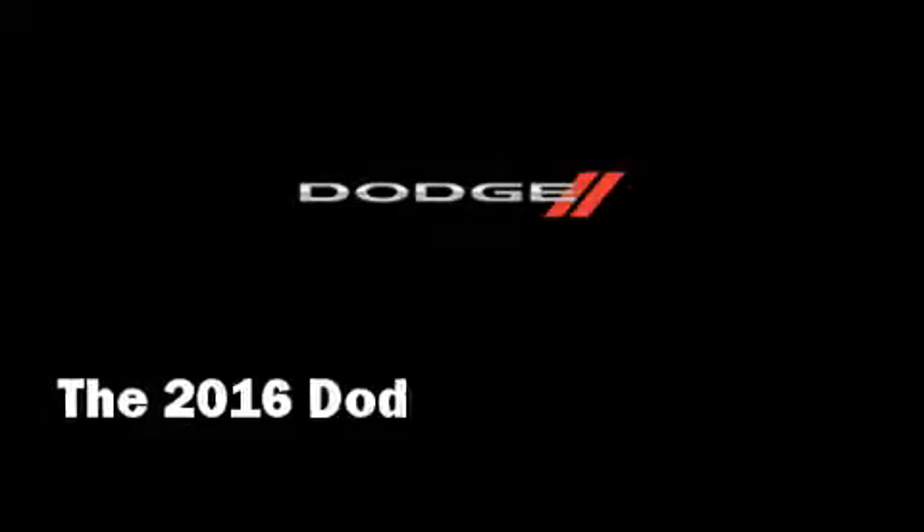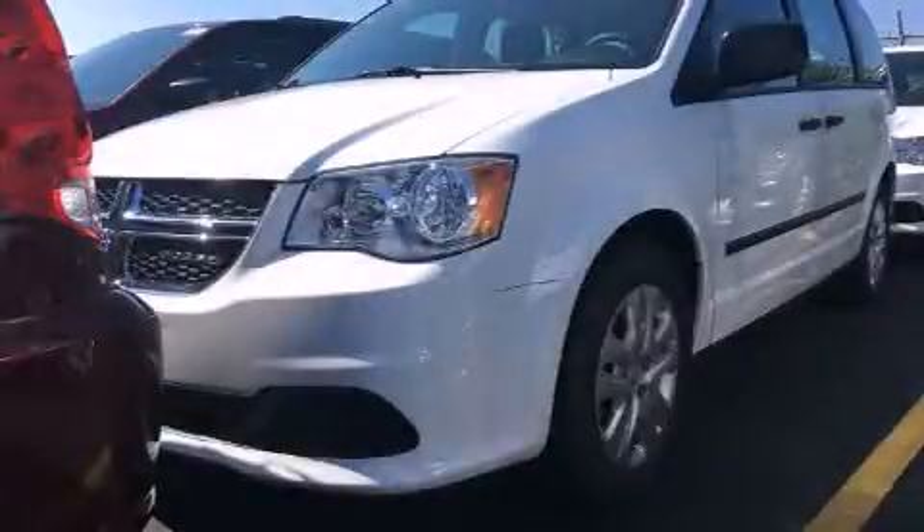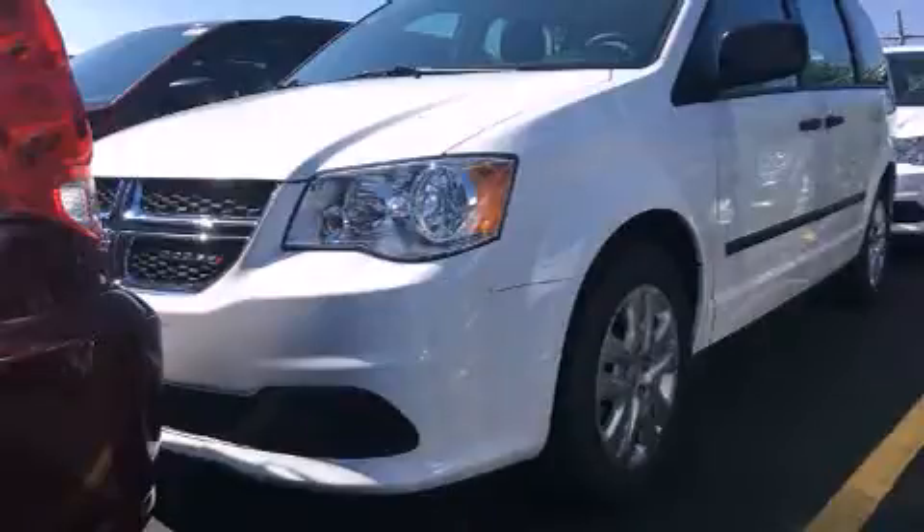Come test drive this 2016 Dodge Grand Caravan. This seven-passenger van leads among competitors in its segment.